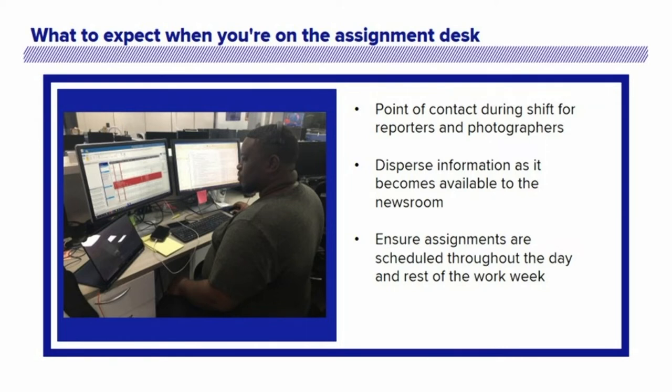As the role says, you are also in charge of making sure that assignments are scheduled not only throughout the rest of the day but throughout the rest of the work week. And of course, when it comes to the information that comes in, you are the main person that makes sure it gets to where it needs to go in the newsroom.